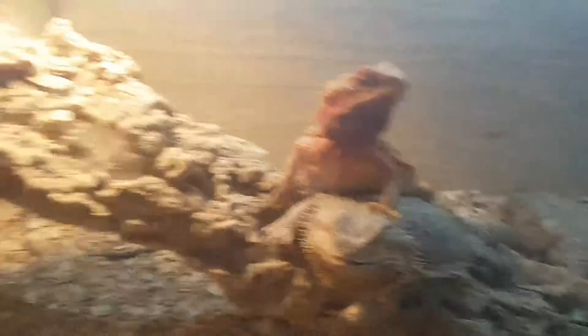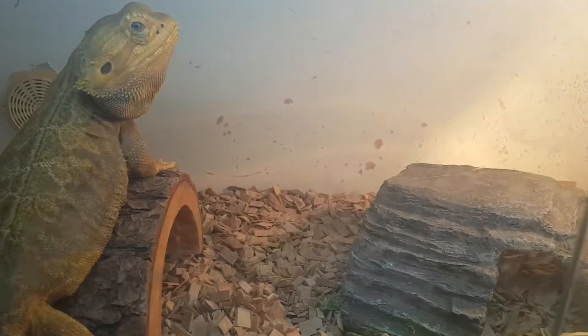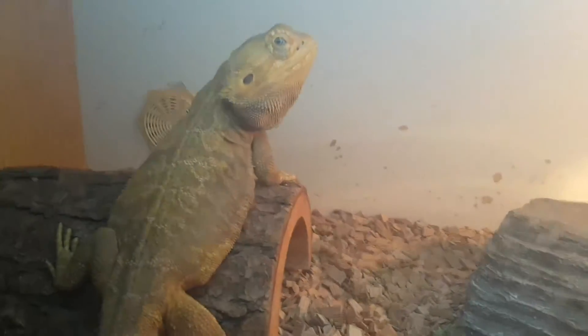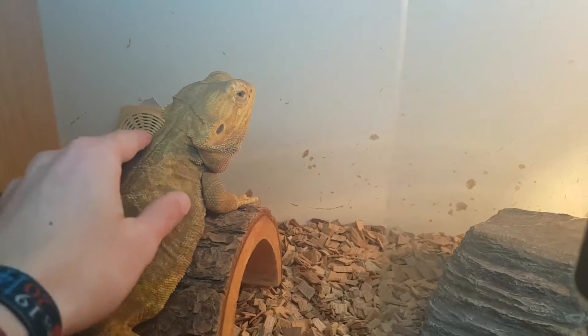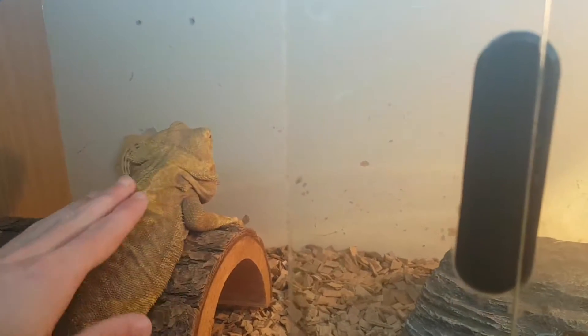We're going to move over now to my male bearded dragon — this is Nelson, my yellow leatherback bearded dragon. I've given him his greens and cleaned out his water bottle. He is very calm, as you can see, and quite well-tempered for a male bearded dragon.